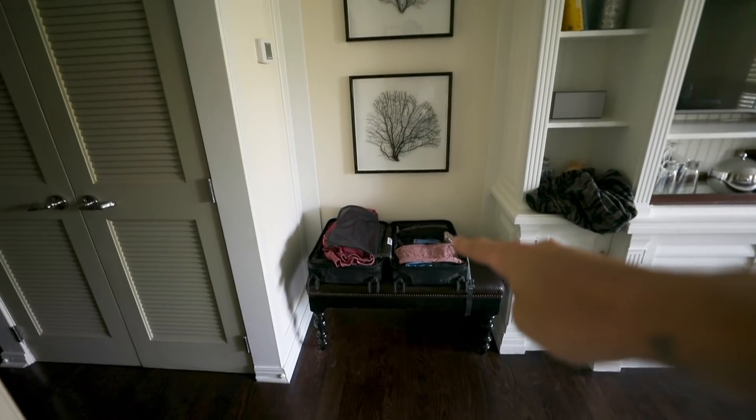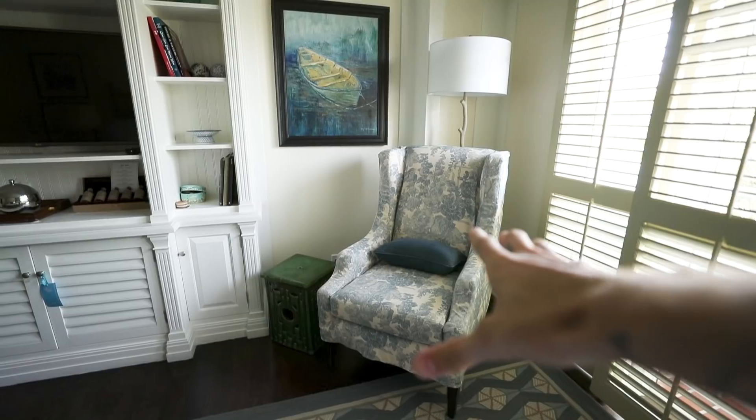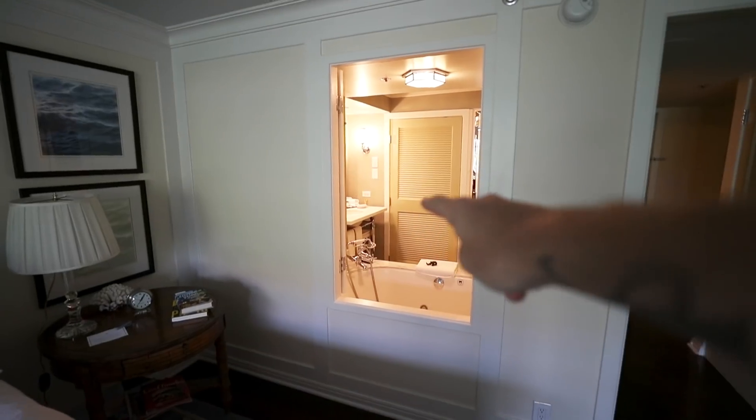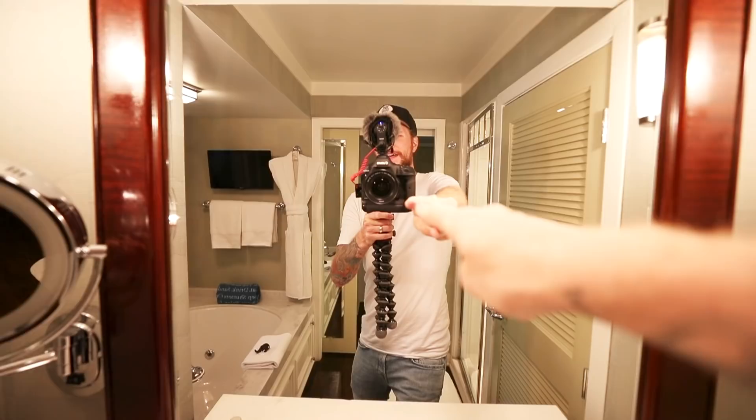Welcome to California, check out my fun room. TV console, suitcase area, bed, nightstand number one, desk, uploading today's video, chair lounging area, hole to the bathroom — look, this is a hole in the wall. Bathroom. That's me right there.